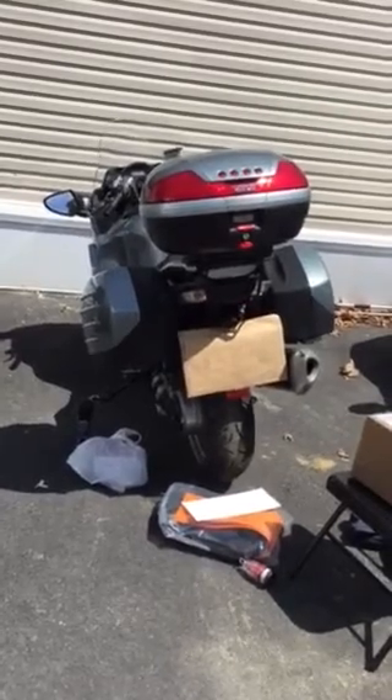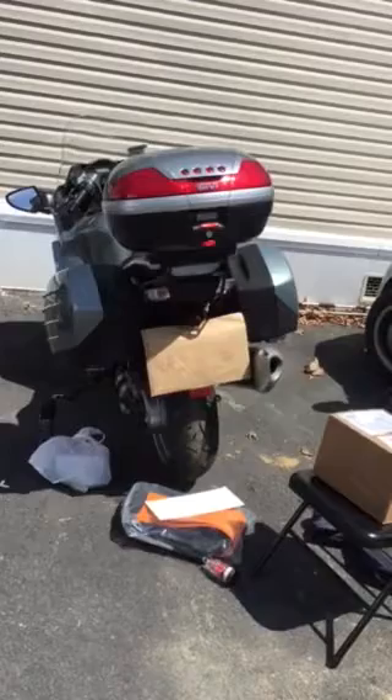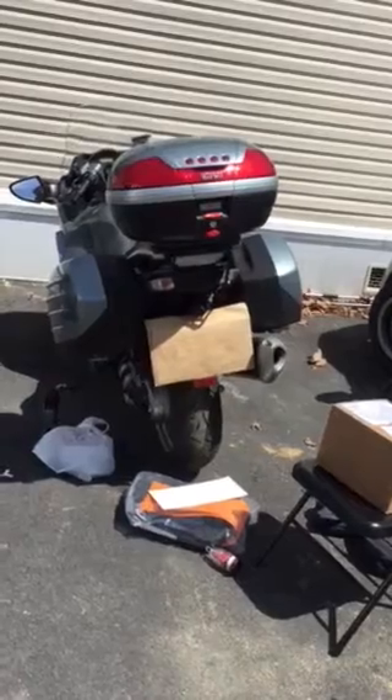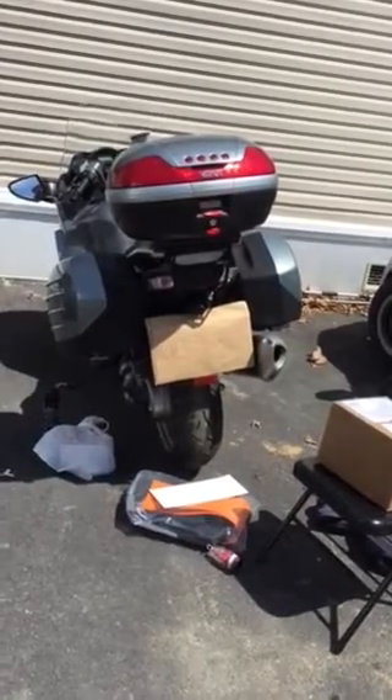I'm very happy with them. The Cycle Exchange in New Jersey — I definitely recommend them. They shipped my bike up here, all three hours, without charging me. John the salesman and Eric, the guy who delivered it, were extremely nice. So let's go over my bike.